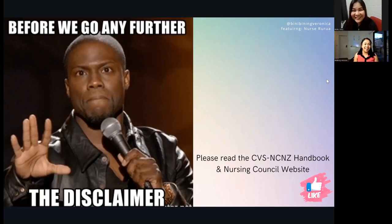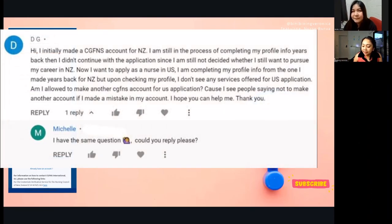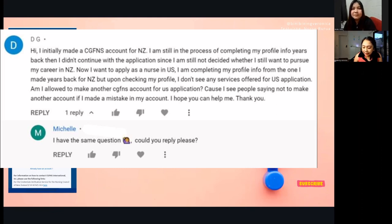A viewer named DG asks: 'I initially made a CGFNS account for New Zealand but didn't continue. Now I want to apply as a nurse in the USA. I'm completing my profile from the one made years back, but I don't see any services for US application. Am I allowed to make another CGFNS account for the US?'